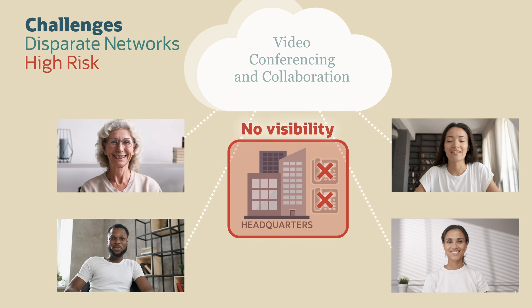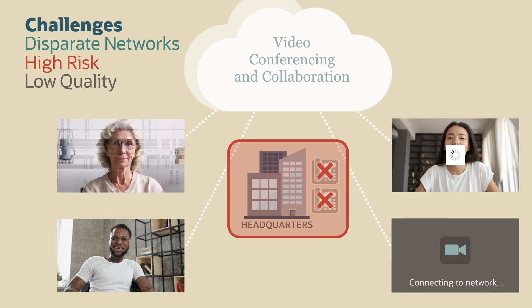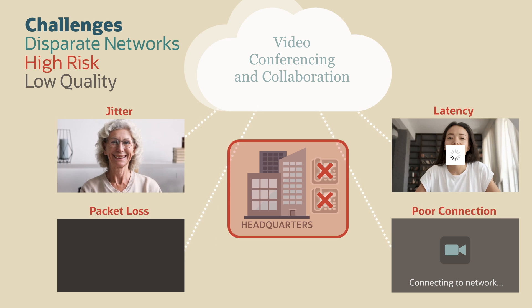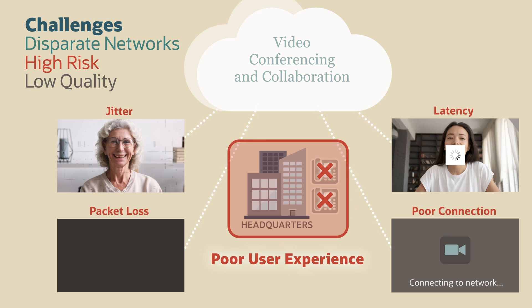With the lack of full network visibility and high security risks, if video quality degrades, there's no way to know where the problem resides, let alone how to fix it. Video and audio packets can get lost, dropped, mixed up, or delayed, ultimately causing a very poor user experience.